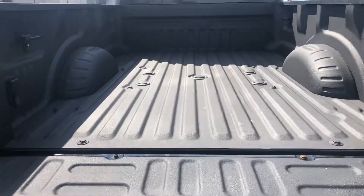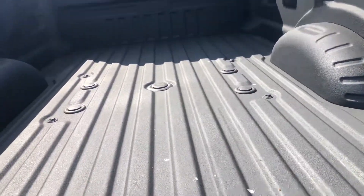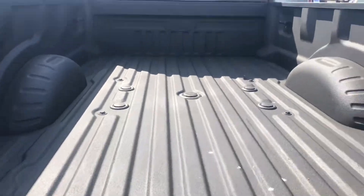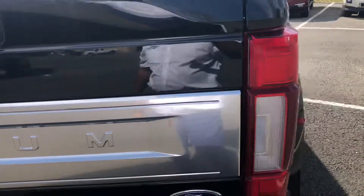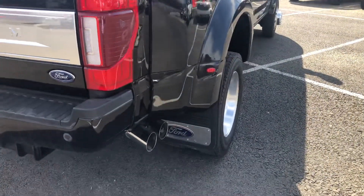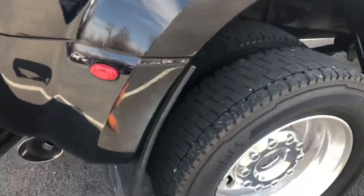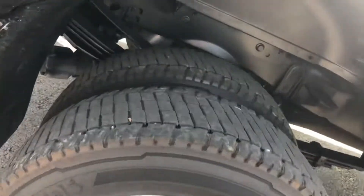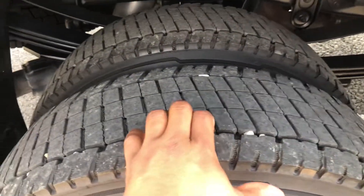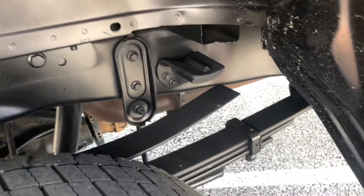Of course, you got your option for a fifth wheel as well back here. You got your bed liner, and you'll find the passenger side is much like the driver's side — clean, as to be expected. All the tires are in good shape, as you can tell, and it looks good underneath.